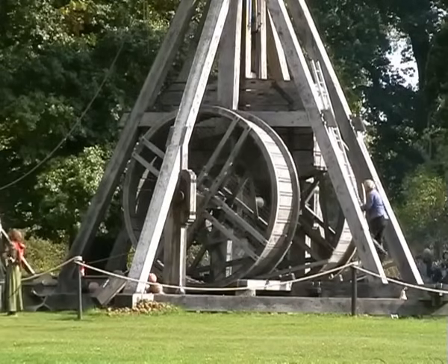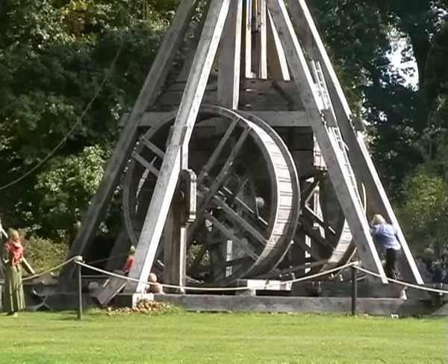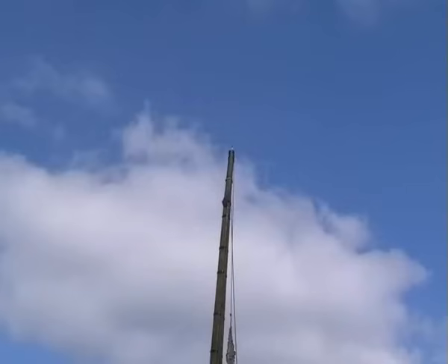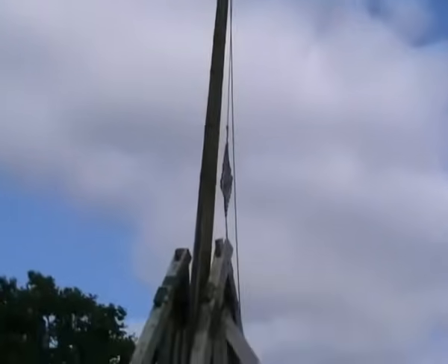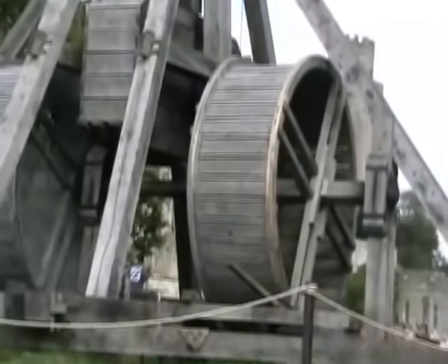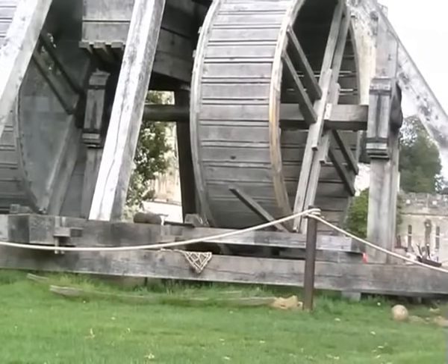Though it's actually capable of firing a round 10 times this. The main throwing force of the machine is derived when the throwing arm, made of ash, is pulled down by the counterweight — a 1-tonne box filled with 5 tonnes of rocks and rubble.